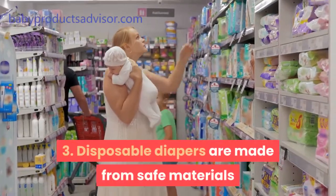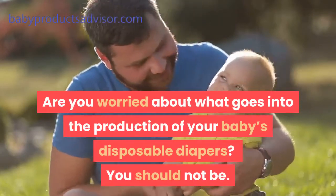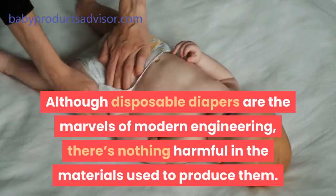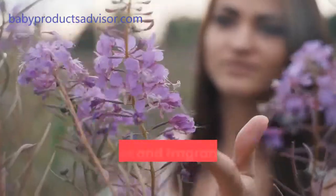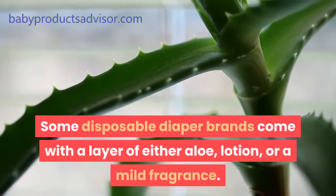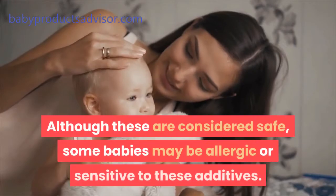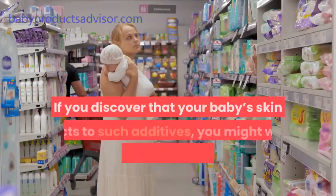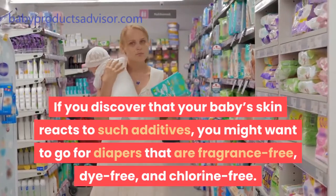Third, disposable diapers are made from safe materials. Although disposable diapers are the marvels of modern engineering, there's nothing harmful in the materials used to produce them. Fourth, lotions and fragrances are safe, but not necessary. Some disposable diaper brands come with a layer of either aloe, lotion, or a mild fragrance. Although these are considered safe, some babies may be allergic or sensitive to these additives. If your baby's skin reacts to such additives, go for diapers that are fragrance-free, dye-free, and chlorine-free.